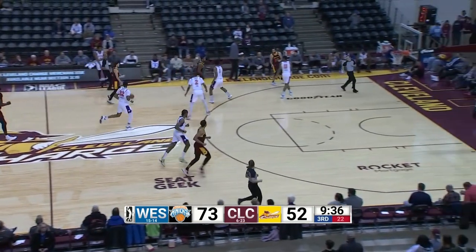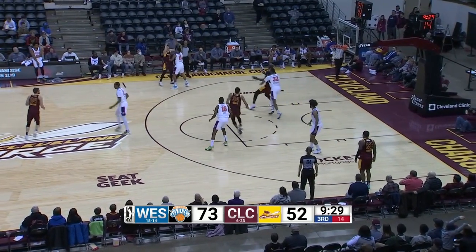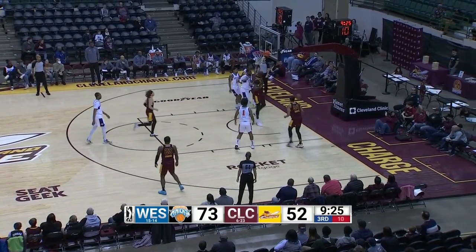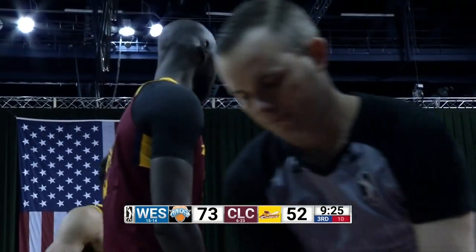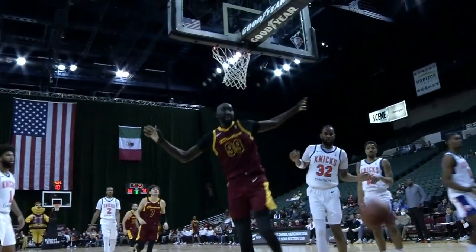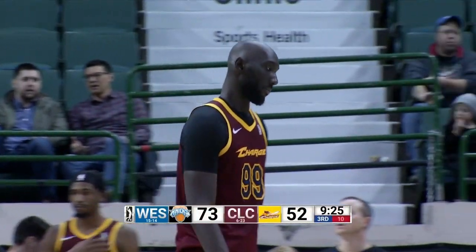Kyle on the wing, looking for somebody, gives it left of the lane to Taco. Spins at the left block, has it knocked out of bounds by the Knicks. Even 10 on the shot clock. RJ quickly back, replacing Mitch Ballack. RJ back in with 11 points, six rebounds, two assists. Mitch Ballack sits down with three points and a rebound.